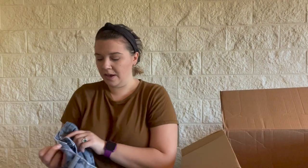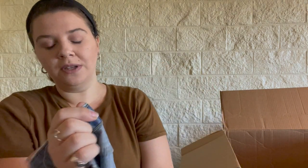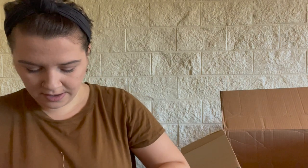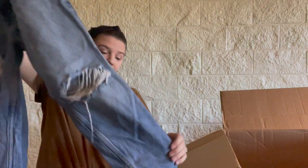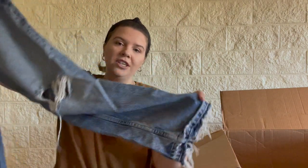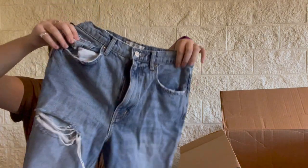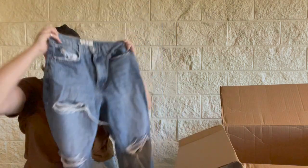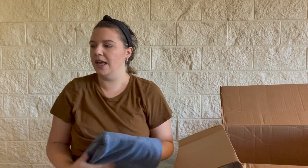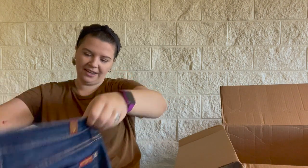Oh, this is We The Free, which is Free People, size 27. These are a distressed, really pretty wash, straight-leg jean with a frayed hem. Free People and me haven't been doing super well lately, but I do think these are really cute — high rise, very stylish. These are probably my favorites so far. Hopefully they sell well.